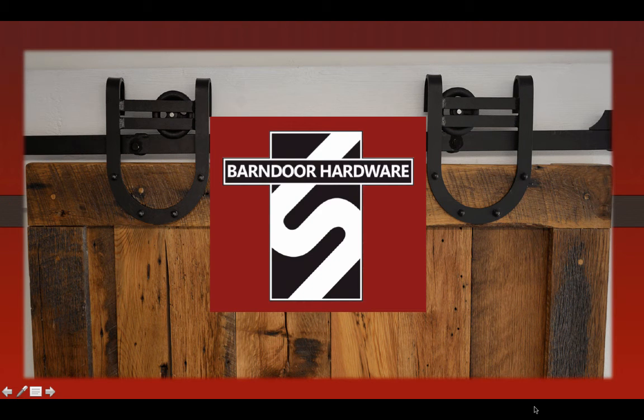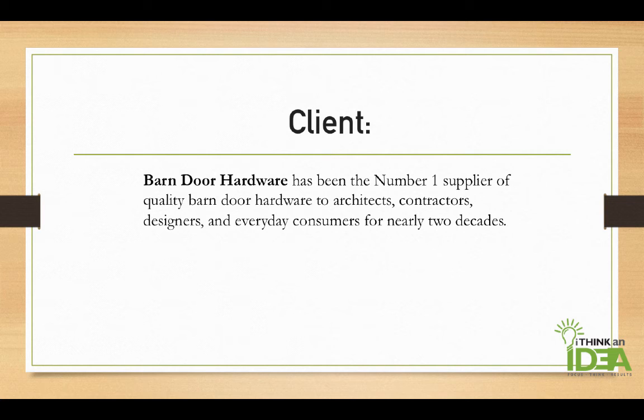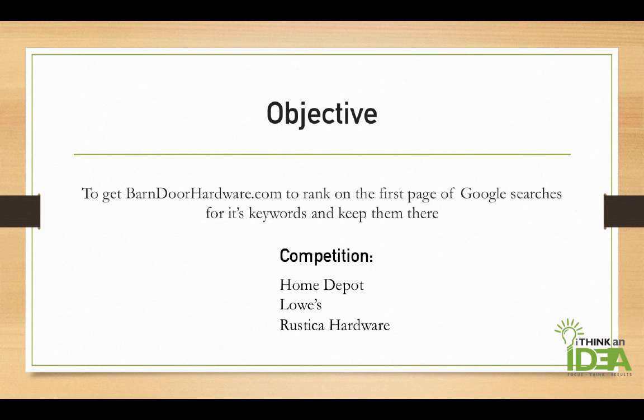Here's another I Think an Idea SEO client, Barndoor Hardware. The client, Barndoor Hardware, has been the number one supplier of quality barn door hardware to architects, contractors, designers, and everyday consumers for nearly two decades. The objective of the client was to get Barndoor Hardware to rank on the first page of Google searches for its keywords and keep them there.